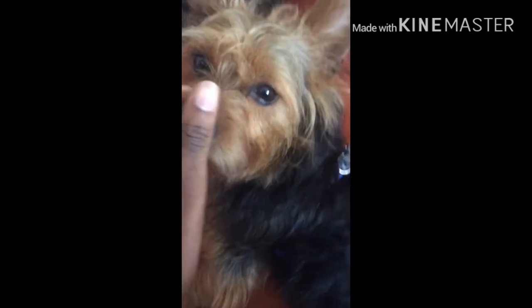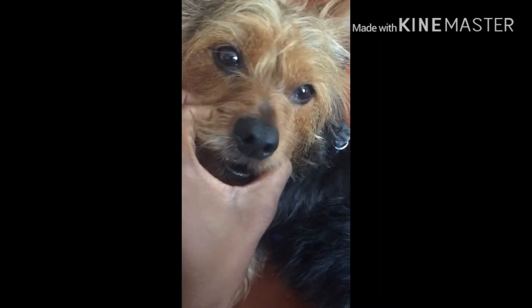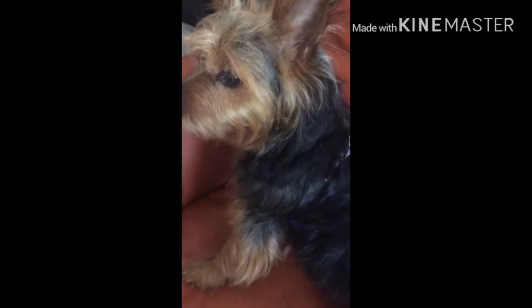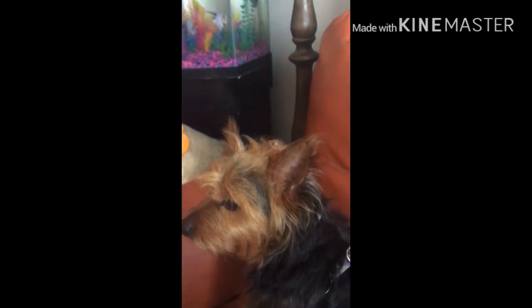Guys, this is the finishing product. He's so soft — he feels so good. I put his doggy cologne stuff on him. He looks so cute. Baby. Deuces from him and me.